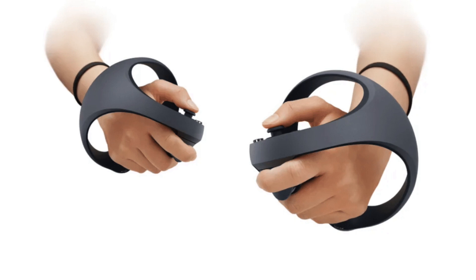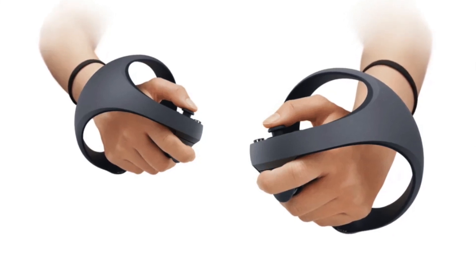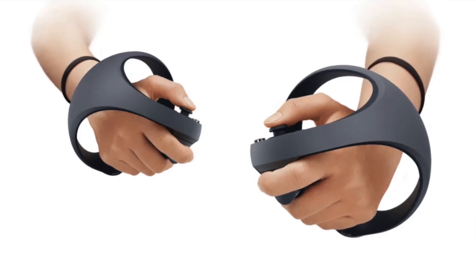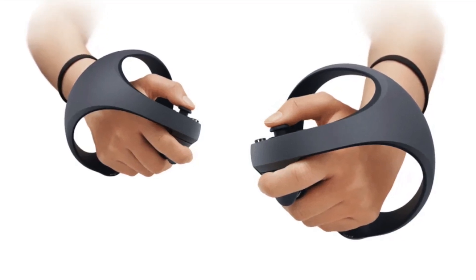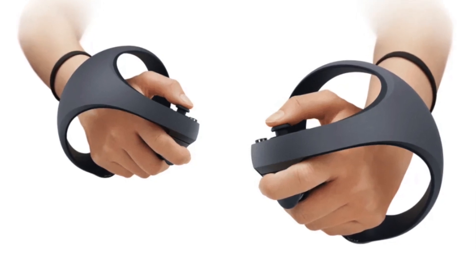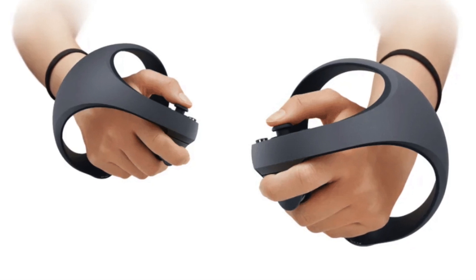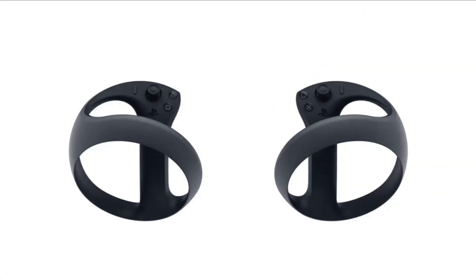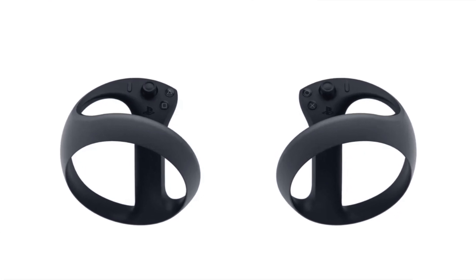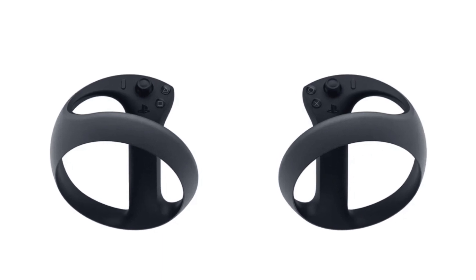Sony has revealed that the new controllers use inside-out tracking from cameras on the headset itself. So no matter if you're looking forward or backward, the headset cameras will track your controllers — just like the Quest and Quest 2. This is a huge step forward because we no longer need an extra camera attached to the TV, and we have 360 degrees of tracking instead of just towards the TV.